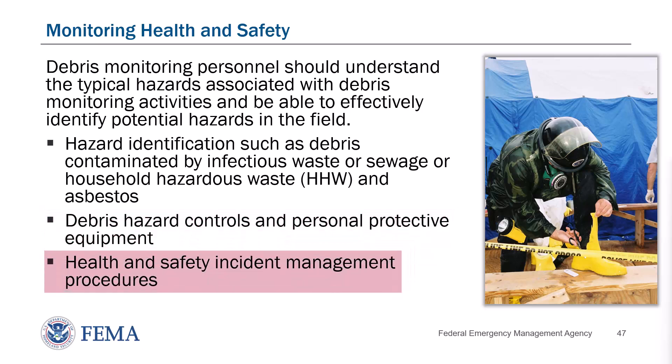Debris monitoring personnel should be knowledgeable in federal procedures for managing health and safety incidents so that immediate appropriate action can be taken in the event of an accident. The state applicant and debris removal contractors are responsible for the health and safety of their respective personnel. However, personnel may also be required to comply with applicable FEMA health and safety requirements for debris monitoring activities.